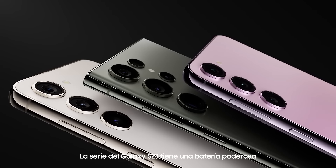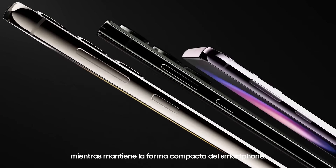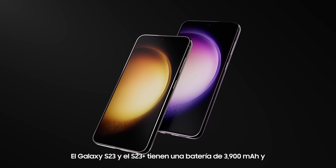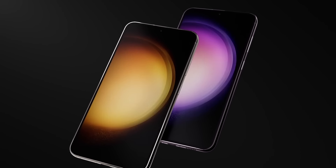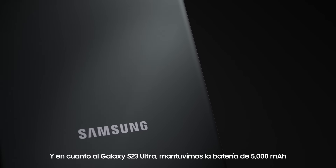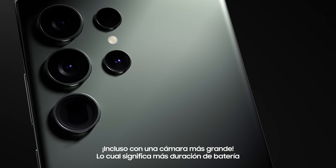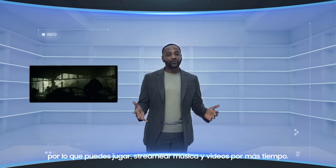The Galaxy S23 series has a powerful battery while maintaining the smartphone's compact form. The Galaxy S23 and S23 Plus have 3,900 milliamps and 4,700 milliamps, respectively. And for the S23 Ultra, we've maintained the 5,000 milliamp battery without increasing the device's size, even with the larger camera. So you can game or stream music and videos for even longer.